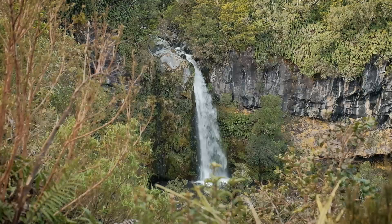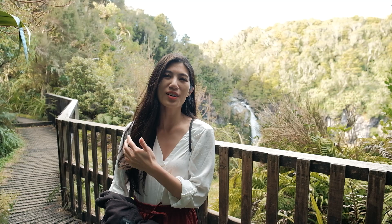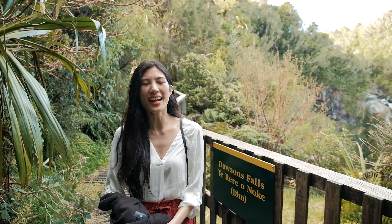At the Dawson Falls lookout point — the Māori name is Te Rere o Noke — the waterfall is 18 meters high. It's been a great day out exploring the Egmont National Park, but right now we are headed over to our final accommodation before we go back to Auckland tomorrow.